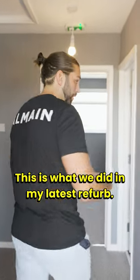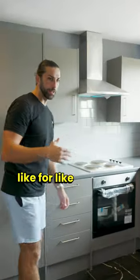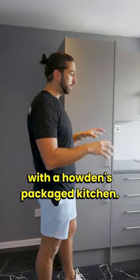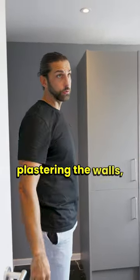This is what we did in my latest refurb and then at the end I'll talk you through the numbers. First of all we replaced the kitchen like for like layout to save on costs with a Howden's packaged kitchen. We put all new tiles down after taking the old boiler out and replastering through the walls.